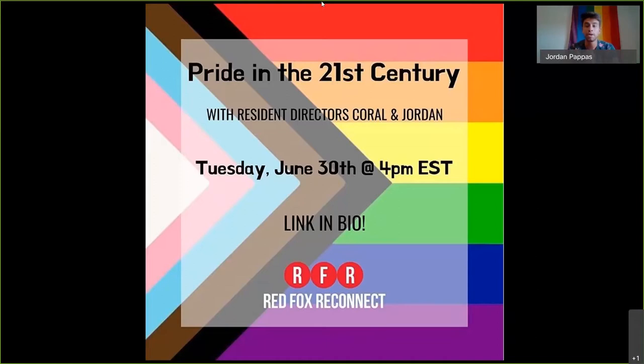Hi everybody. For those of you that just joined, my name is Jordan. I'm the Resident Director of Lower West Cedar, and today I'm going to be discussing Pride in the 21st Century. Thank you for joining us. As you all know, June is Pride Awareness Month, so we are very excited to be discussing where Pride came from, who was a part of it, and what our flag represents.